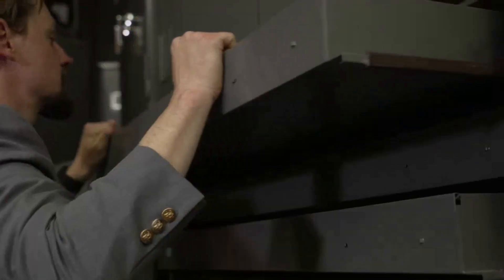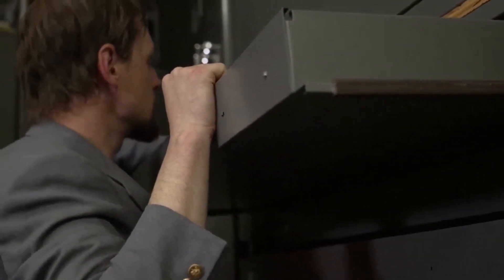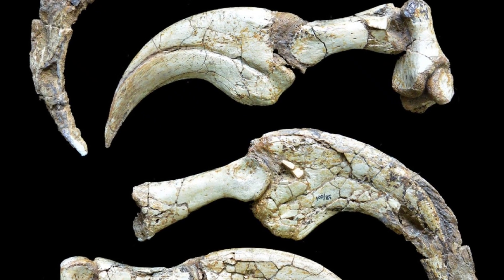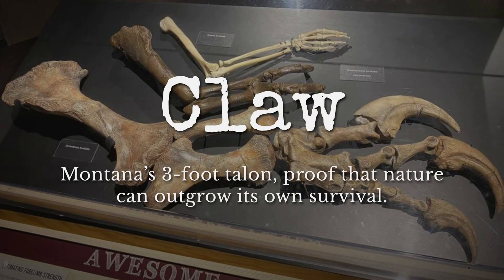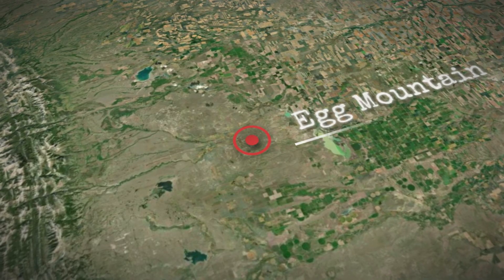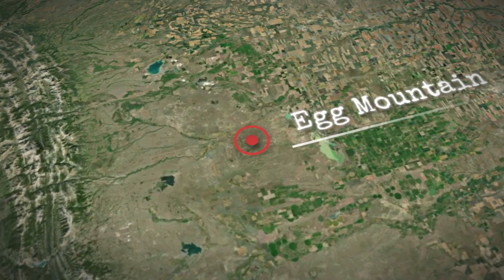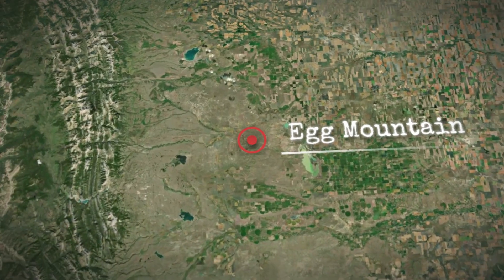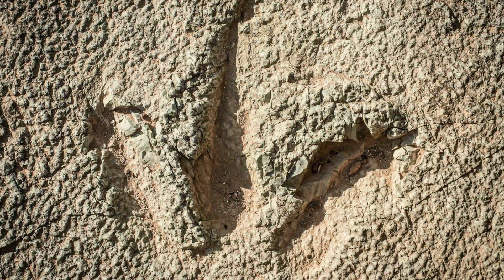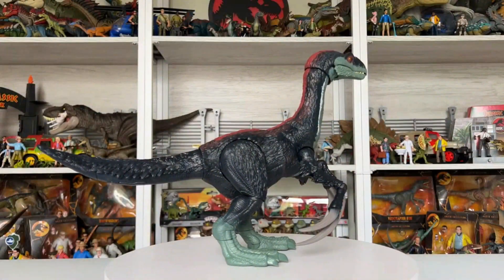2014. A Montana grad student slides open a storage drawer, finding a three-foot dinosaur claw so bizarre it rewrote paleontology's rulebook. This is the only bone where evolution made a fatal mistake — a weapon that couldn't kill, defend, or even stop destroying its owner. Fossils from the Two Medicine Formation don't just reveal a design flaw; they expose the costliest blunder natural selection ever made. The real mystery? Why evolution built it at all.